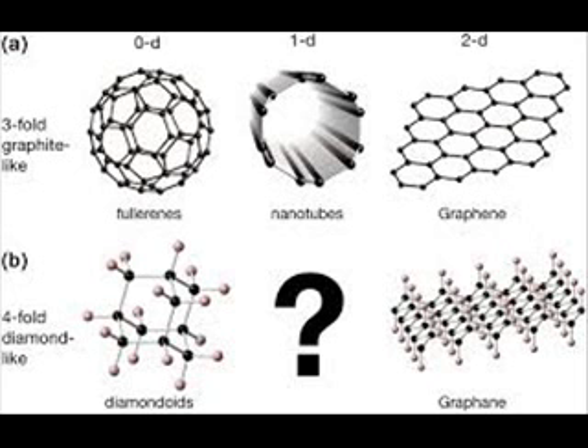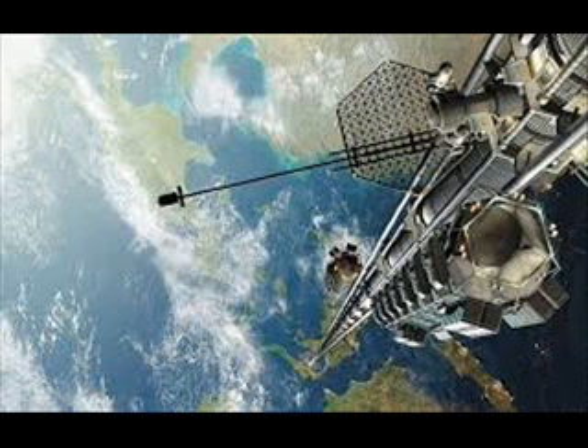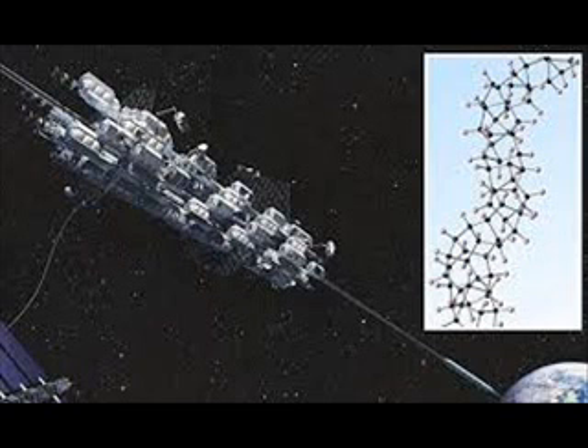The Penn State University researchers immediately had a hunch that these diamond nanothreads, which are remarkably light and strong at the same time, could prove to be an ideal material for a space elevator — a long cable anchored on Earth and reaching into space to attach to a satellite in orbit. Just recently, a team from the Queensland University of Technology in Australia modeled the diamond nanothreads using large-scale molecular dynamic simulations and concluded that the material is far more versatile than previously thought and has great promise for aerospace properties.